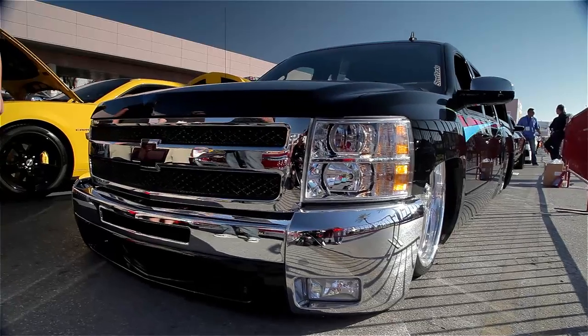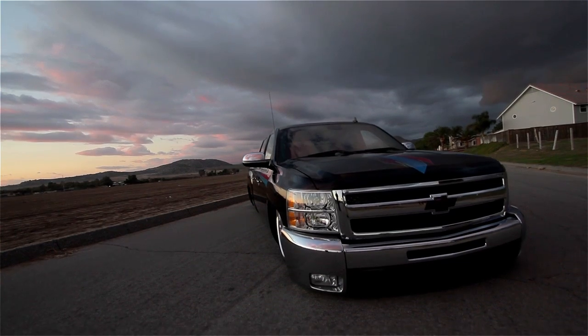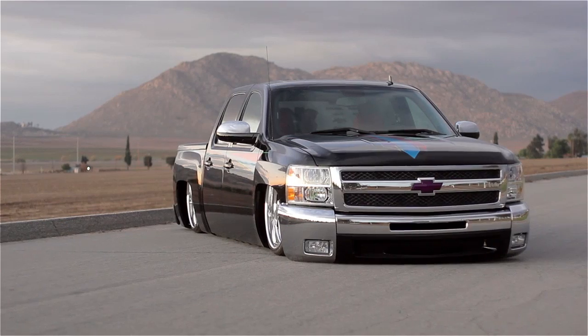There are at least three or four more vehicles I'd like to build for SEMA in the future — old car, new car, truck, mini truck, van. What I'll build, only time will tell. But the one thing I can tell you for sure is that I will be back.